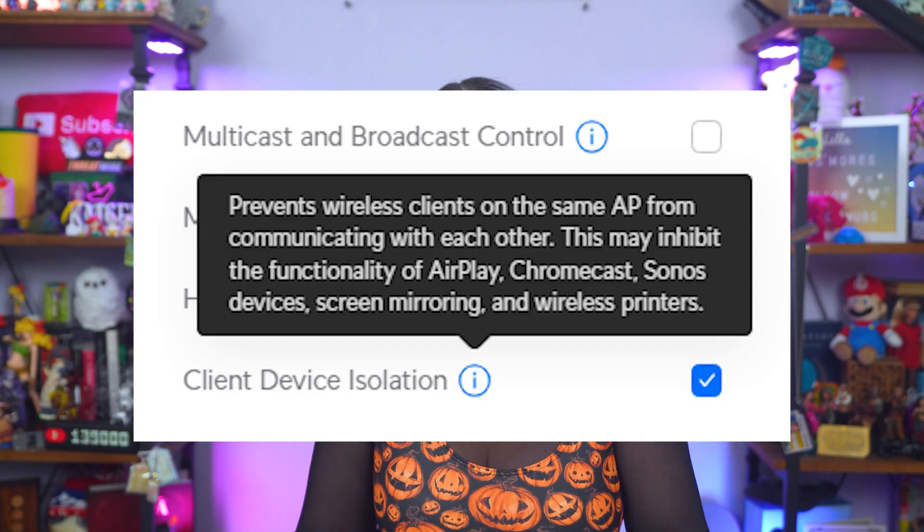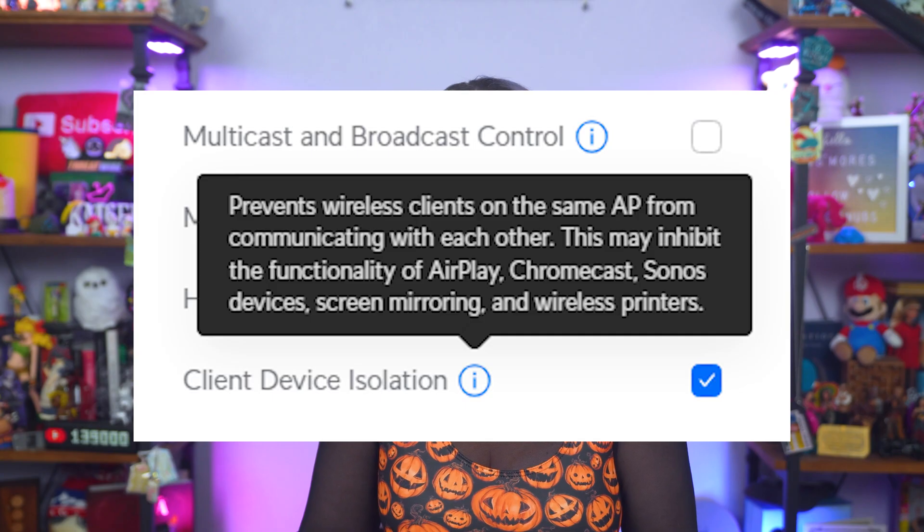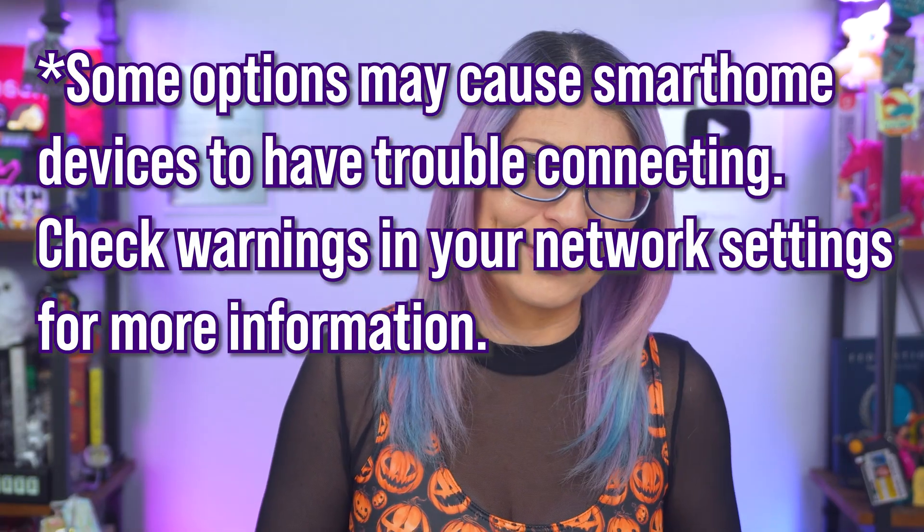Your guest network should have its own SSID and password, be isolated from your internal network so guests can't see your personal devices, and have client isolation turned on so guests can't see each other either. You can name your guest network something fun like 'Not the Main Wi-Fi,' 'IoT Prison,' or 'FBI Smart Home Surveillance Van.' Just make sure it has its own password and WPA2 or WPA3 encryption.